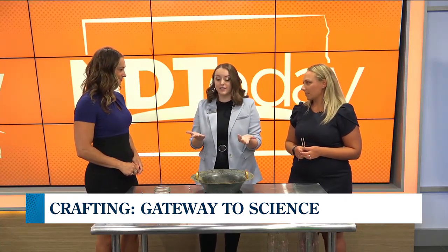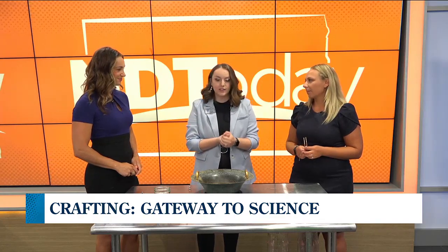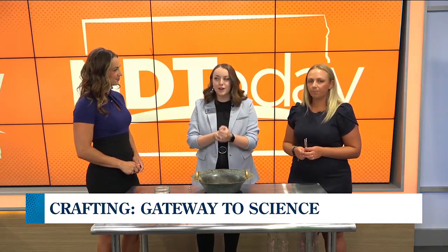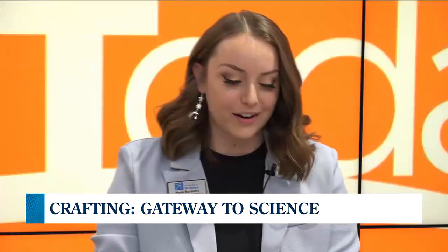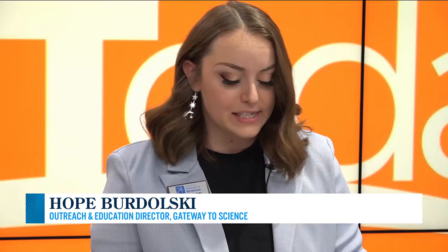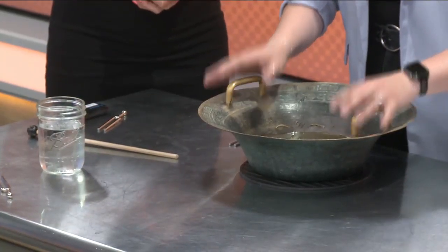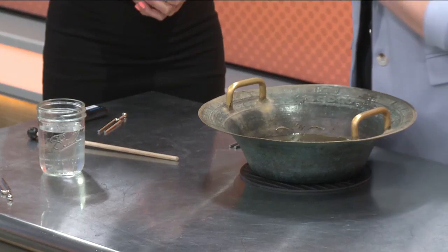Sound in itself is vibrations. With sound, it travels through air — that's how we're talking — but it travels best through solids and liquids. Here I have our Chinese dancing water bowl. This used to be one of our exhibits in our old gallery space, but I love it because it is a great example of seeing, feeling, and hearing sound.